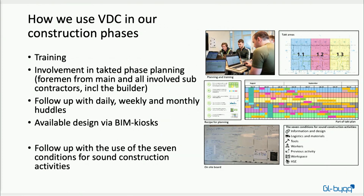Moving on to how we use VDC in the construction phase. VDC is not a common language in Overhalla, at least not yet, so we try to have fun doing this. We train together with our subcontractors — not only GL Big internally, but we gather everyone and run courses together, trying to develop a common understanding of what we want to achieve by using VDC.